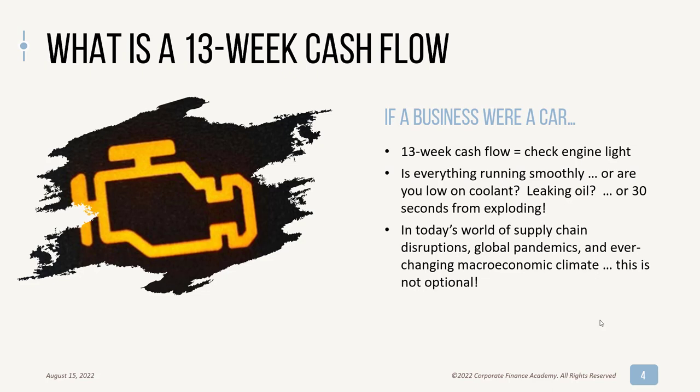In today's world, with the pandemic, all the supply chain issues, the pending recession, and the ever-changing economic climate that we're in, this is not really an optional thing for a business.